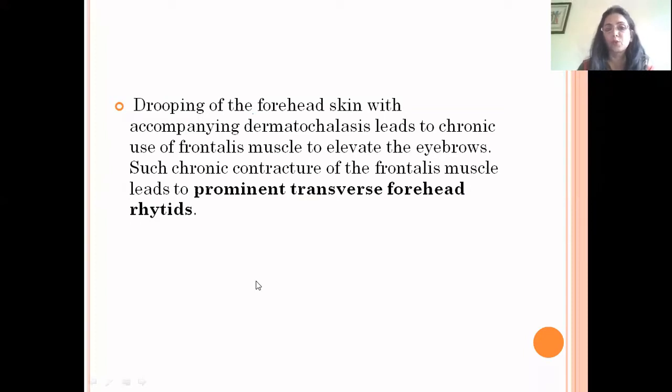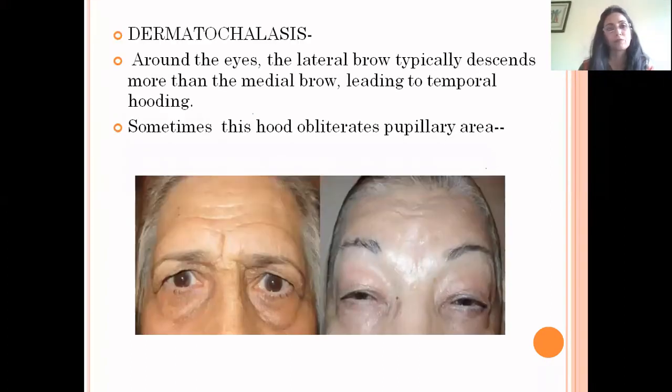The drooping of forehead skin with accompanying dermatochalasis leads to chronic use of the frontalis muscle to elevate the eyebrows. Such chronic contracture of the frontalis muscle leads to prominent transverse forehead wrinkles. This is an example of dermatochalasis: a milder form and a severe form where it was hindering the patient's vision, causing her to elevate her eyebrows — and these are the wrinkles formed as a result.